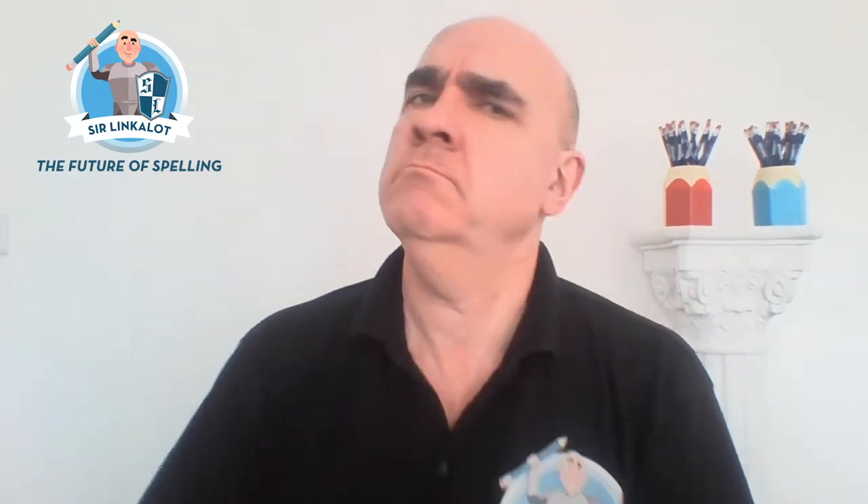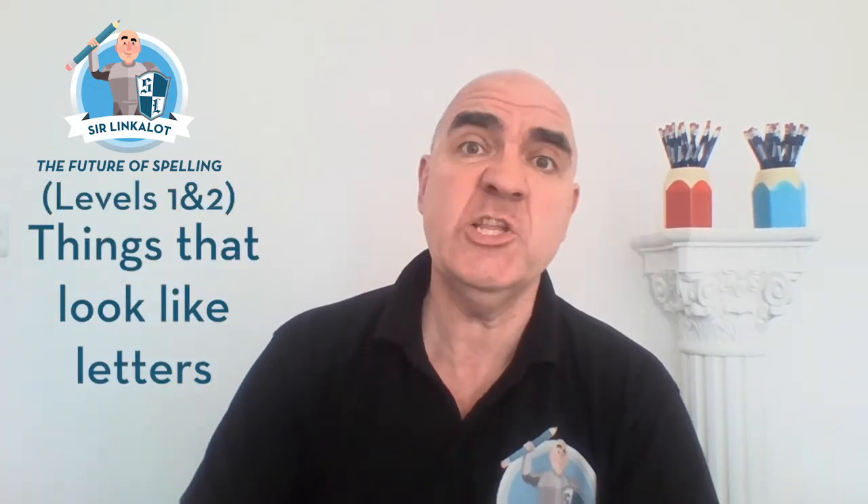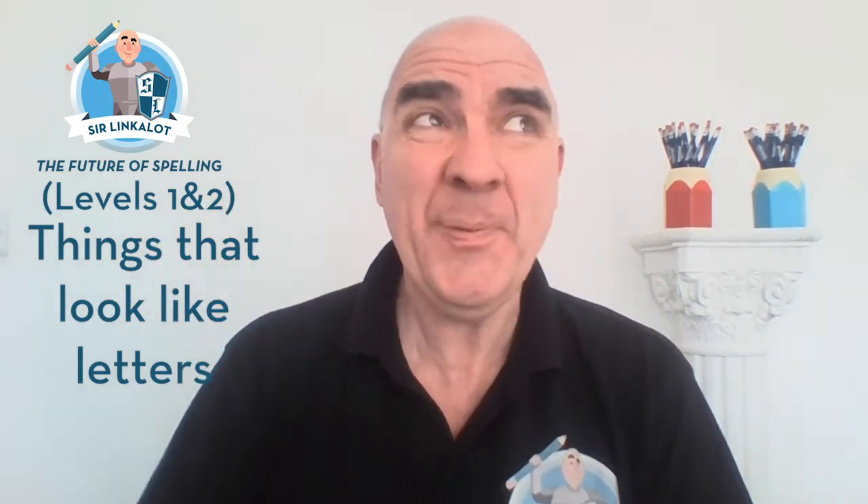Welcome to the future of spelling. This lesson is all about things that look like letters — levels 1 and 2. And here is a fantastic example: five for the price of one. Bargain!